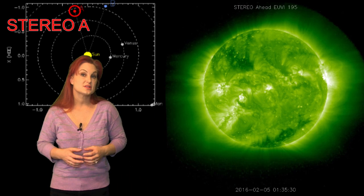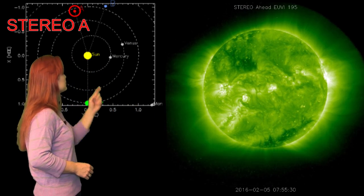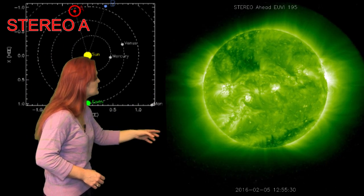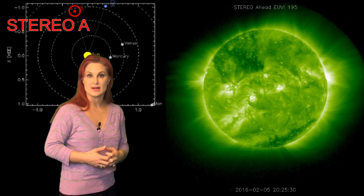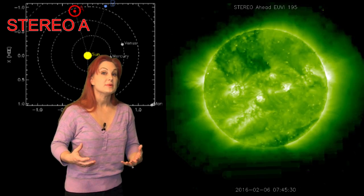So what else does the sun have in store for us this week? This is Stereo A — it's our backside monitor. Here's Earth, here's the sun, and here's Stereo A staring at the sun from behind. You can see that really dark coronal hole off to the edge of the screen. That's beginning to rotate into Earth view right now, and it should be bringing us a good chance for some fast wind and maybe some sustained storm activity right around the 15th.